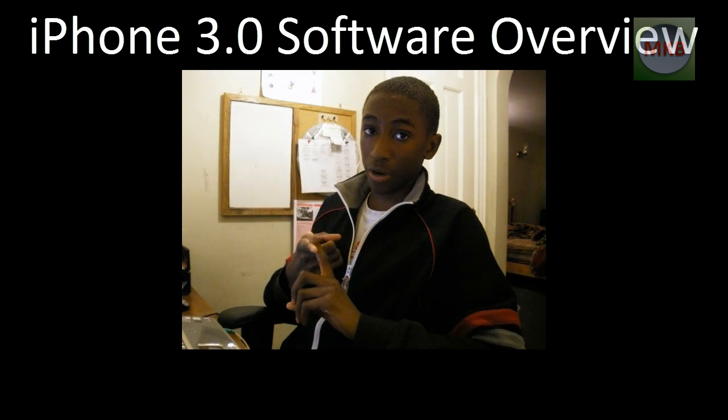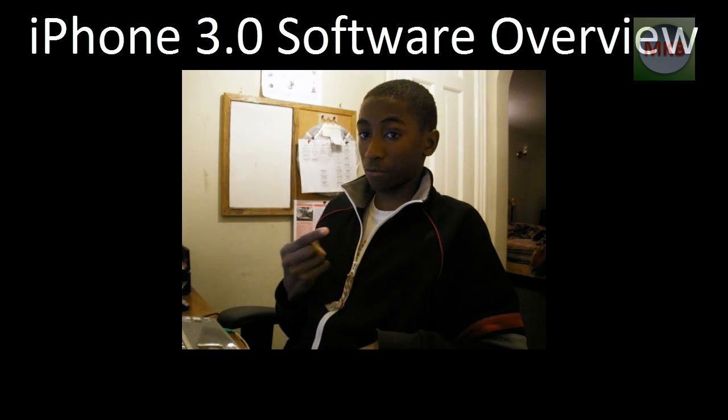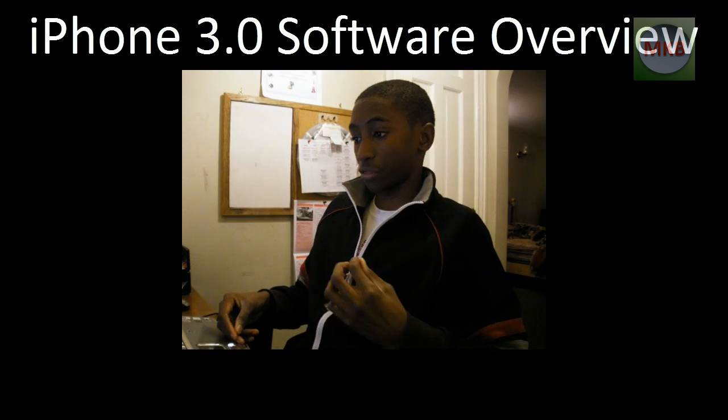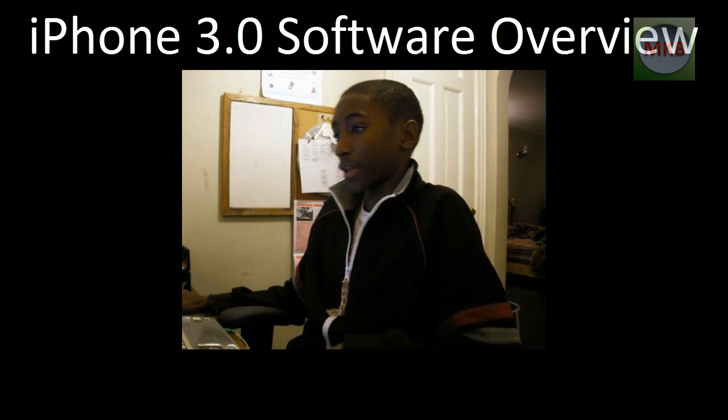It's going to be a free upgrade for iPhone users. The original iPhone had version 1.0 software, then the iPhone 3G got version 2.0 software. Now we have version 3.0 software. I don't know about anything hardware related yet, but we'll get into that.